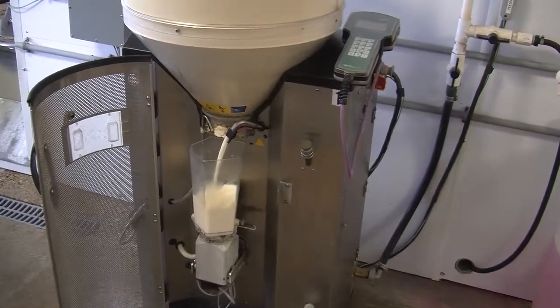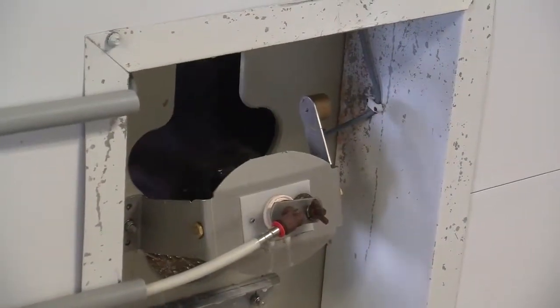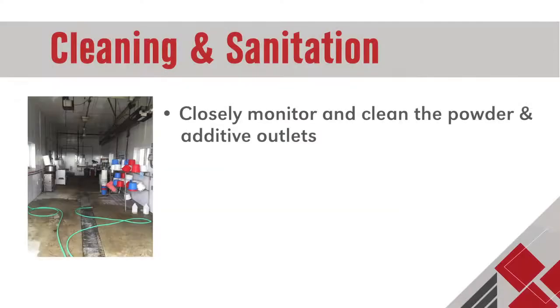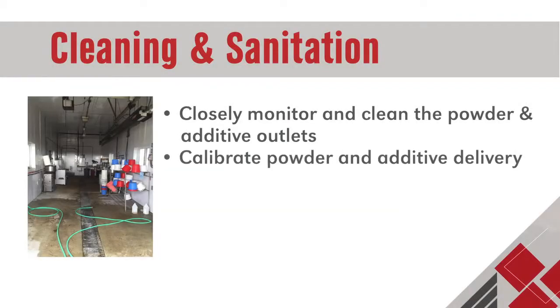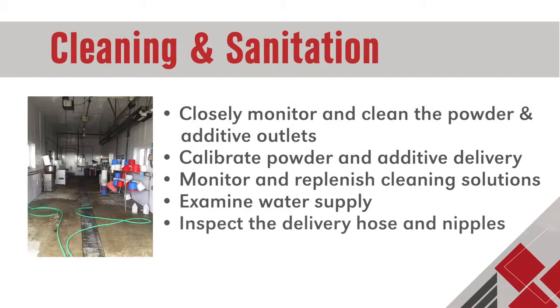Cleaning of the equipment and its various components is one of the most important keys to making an automatic feeder work successfully. Closely monitor and clean the powder and additive outlets, calibrate powder and additive delivery, monitor and replenish cleaning solutions, examine water supply, and inspect the delivery hose and nipples.